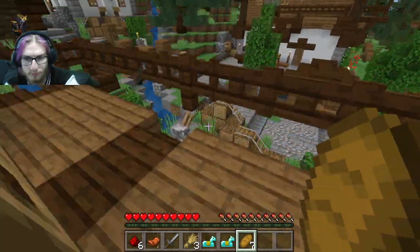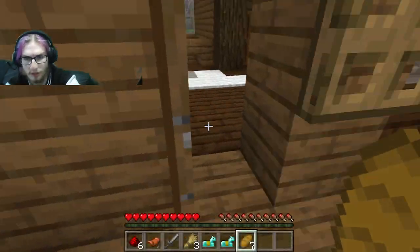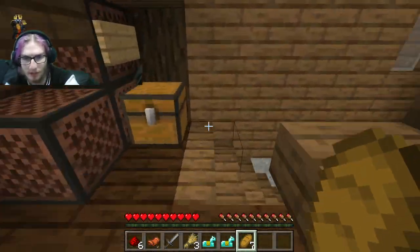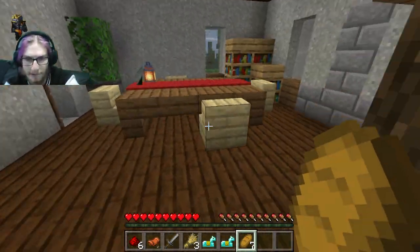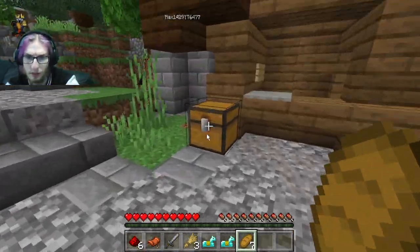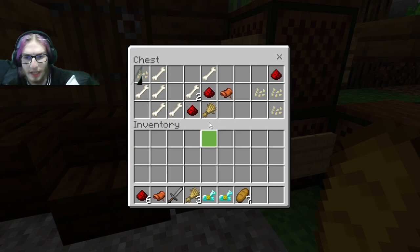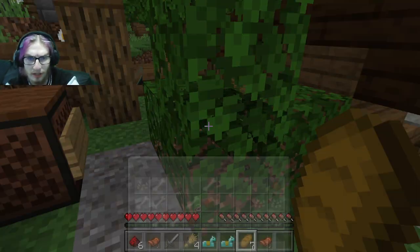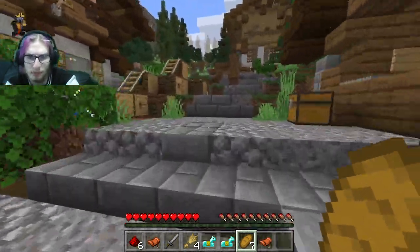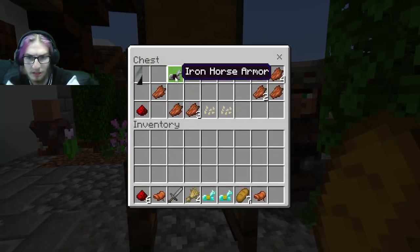So the beds are fake in these houses — good to know. You got something really overpowered? They've got a temple. I found another saddle. I found a notch apple. Oh, a notch apple — yeah, the one that people call god apples, right? Yeah.